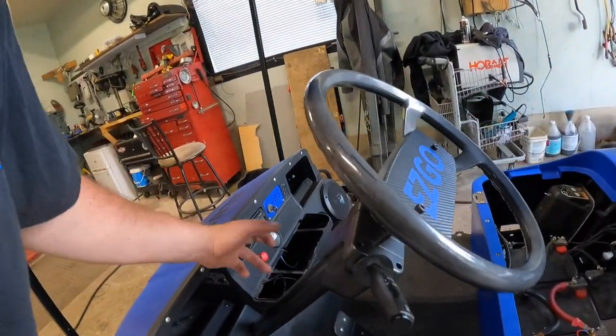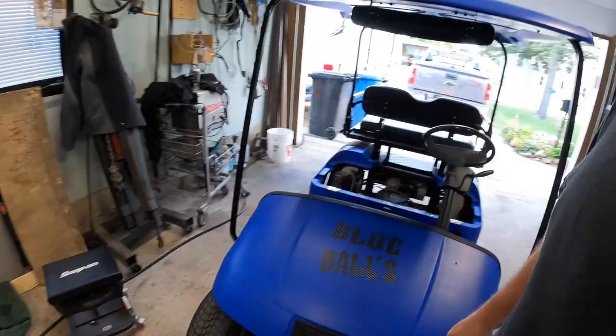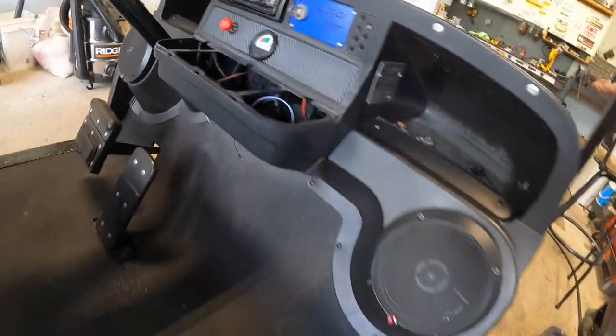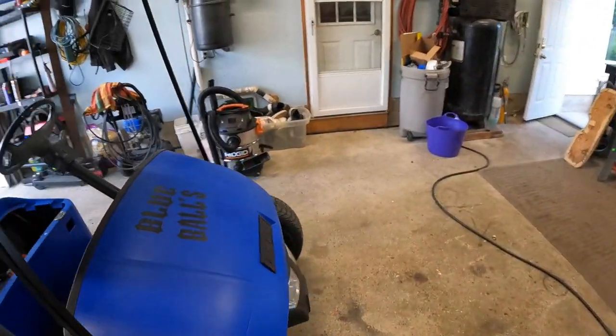Who wants to hear the stereo? I can fire it up for you if you want to hear it. The stereo works really good. And look, it still says 'Charge Captain' — I left that on. But there's how she's coming so far.